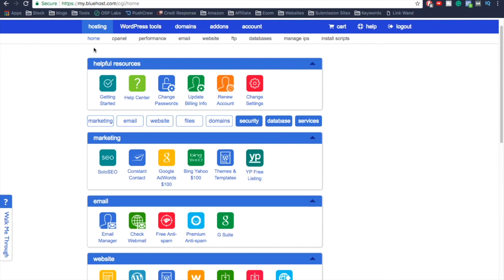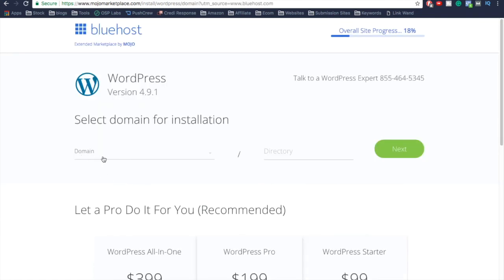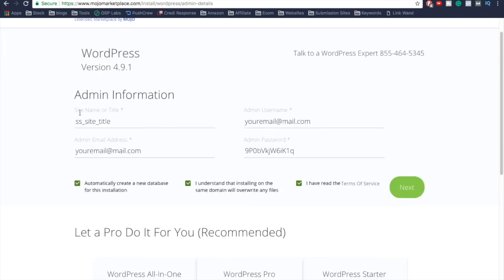It's super simple. Scroll down to where it says Website, click on 'Install WordPress,' then select your domain and click Next. Now put in your admin information: your site name (which is the name of your website), your email address, an admin username, and an admin password. This is what you'll use to log in to the back office of your website, so make sure it's something you can remember and write it down.